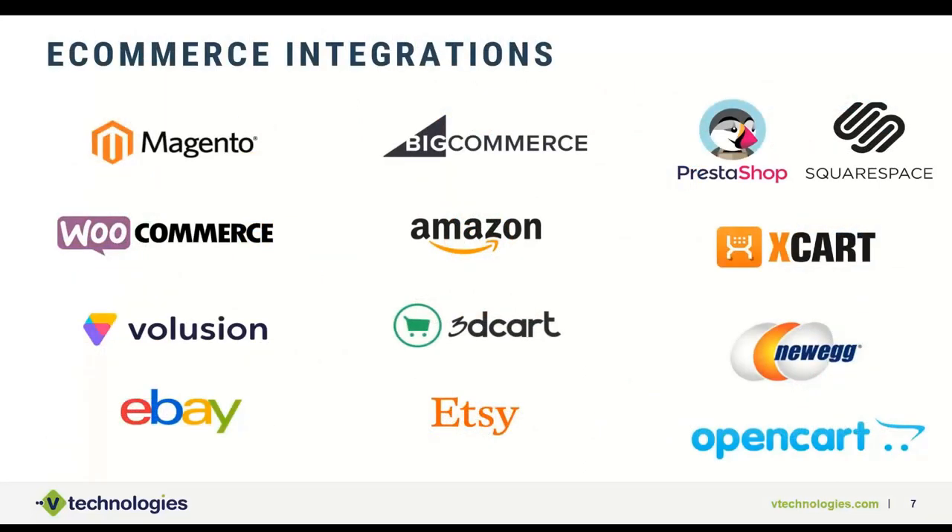This slide shows the different marketplaces and shopping carts we work with. We can operate in a direct mode — pulling orders from shopping carts, processing them, and sending tracking numbers back. We can also work as an extension, where orders flow through QuickBooks, we pick them up there, and then send tracking to both QuickBooks and to WooCommerce or Amazon, so you don't have to do that manually.